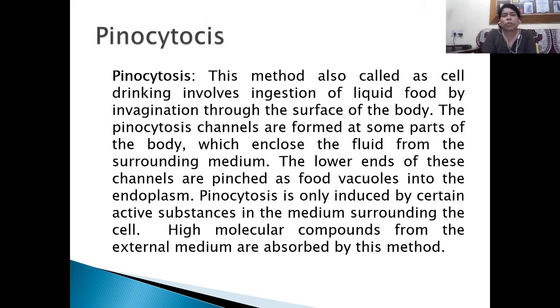In case of pinocytosis, also known as cell drinking, it involves ingestion of liquid food by invagination through the surface of the body. Pinocytosis channels are formed at some parts of the body which enclose fluid from the surrounding medium. The lower ends of these channels are pinched off as food vacuoles into the endoplasm. Pinocytosis is only induced by certain active substances in the medium surrounding the cell, and higher molecular compounds from the external medium are absorbed by this method.